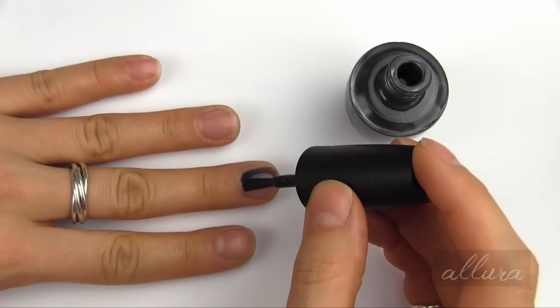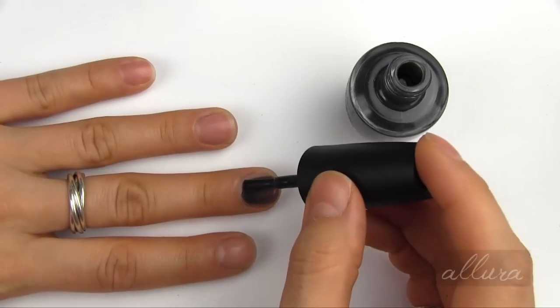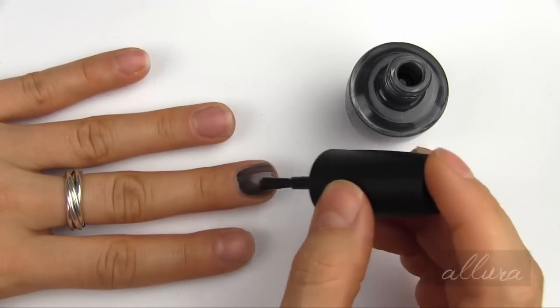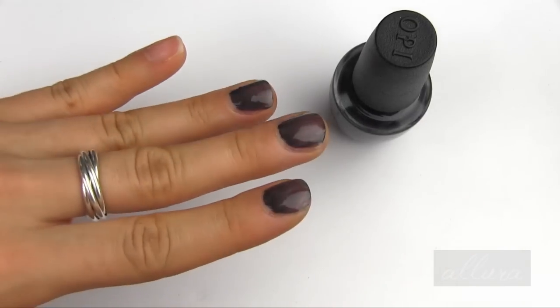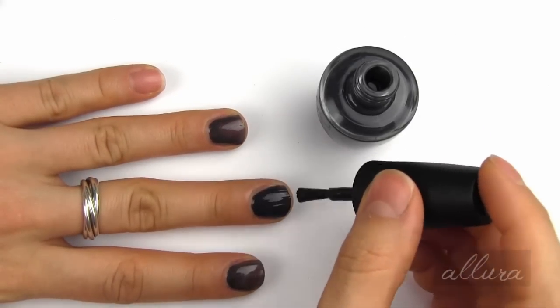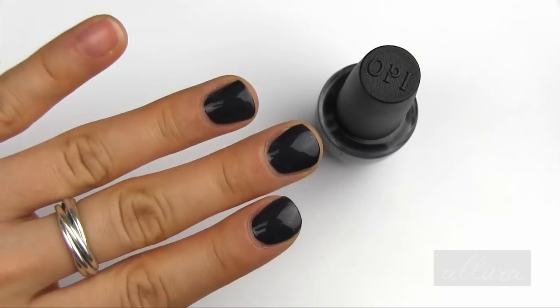Next is Dark Side of the Mood, which is a stormy charcoal. It's a deep gray but it has a blue undertone to it. We can clearly tell we definitely need more than one coat. Here goes coat number two. And there's what that looks like once two coats are applied.